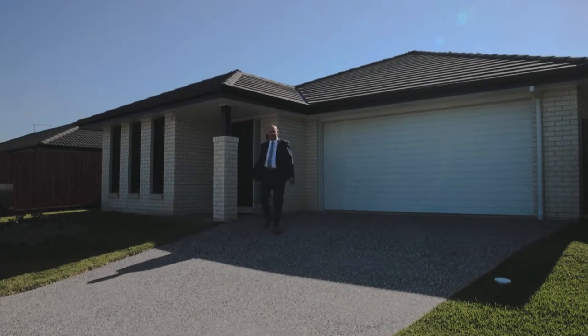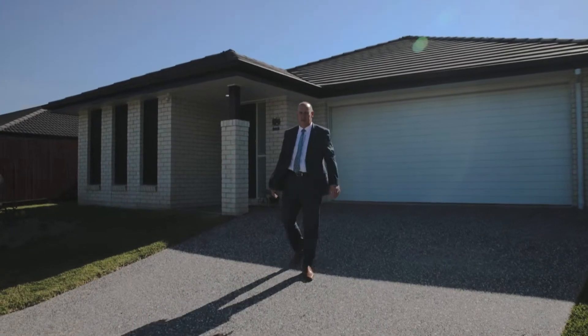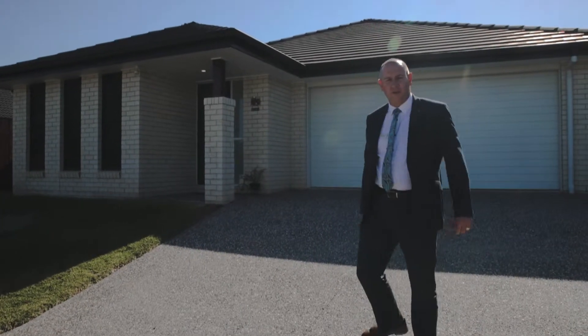Hi and welcome to 16 Kidman Circuit here on the Kinross Estate in Thornland. At just five years old, this home is the perfect answer for those looking for a multifunctional home that can accommodate families of all shapes and styles. Please come and take a look through.